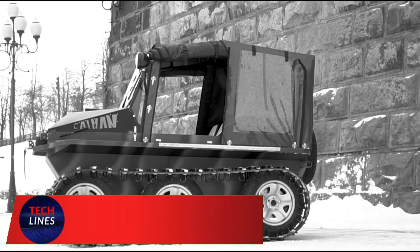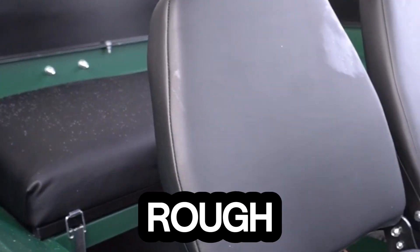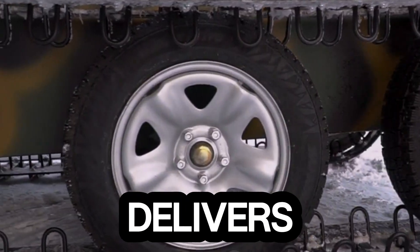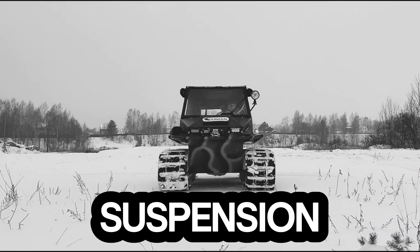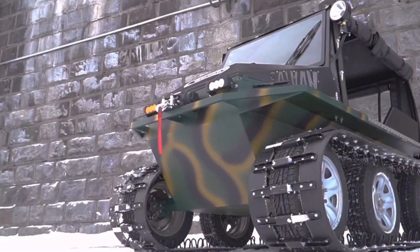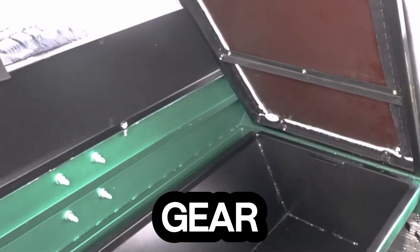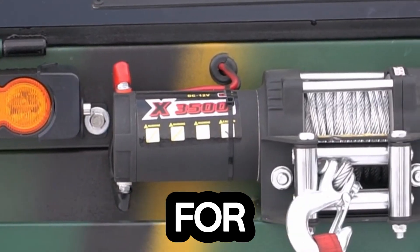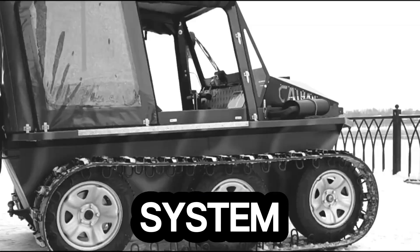Meet the Cayman Expert — a beast built to conquer the impossible. This state-of-the-art tracked all-terrain vehicle isn't just made for rough roads, it's designed to dominate them. Powered by a robust diesel engine, it delivers unmatched reliability through snow, mud, swamps, and rocky terrain. Its heavy-duty suspension and track-driven design ensure stability and grip no matter how extreme the conditions. Inside, the spacious cabin easily fits passengers and gear, while the rugged exterior is tough enough to handle the harshest environments. Every detail is engineered for performance — from the fully automatic transmission to the electronic central tire inflation system and anti-lock braking.